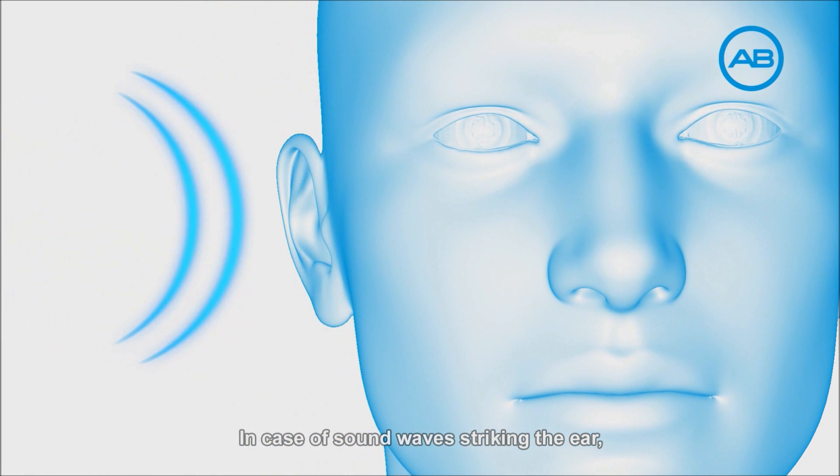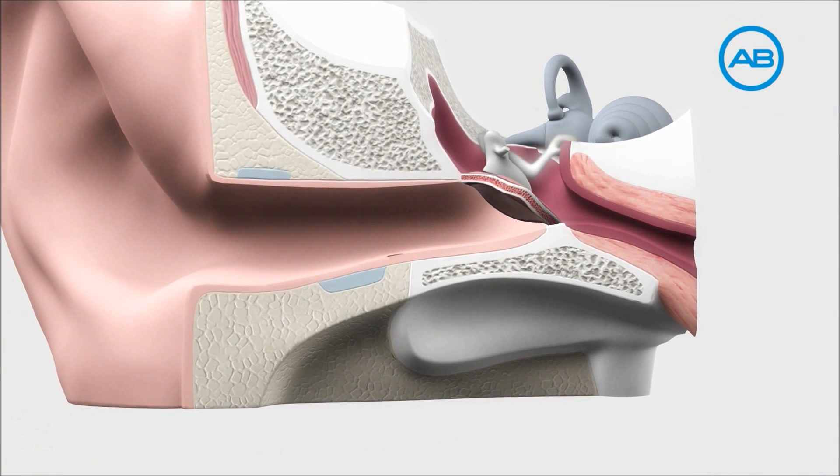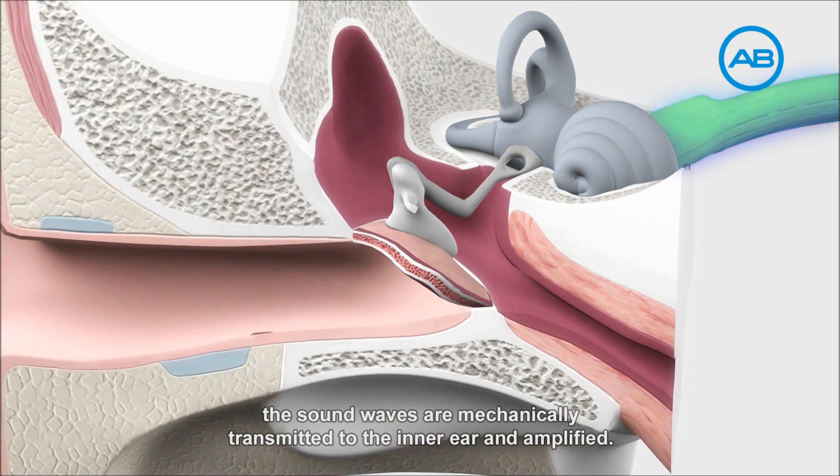In case of sound waves striking the ear, they pass through the canal to the eardrum. From there, the sound waves are mechanically transmitted to the inner ear and amplified.